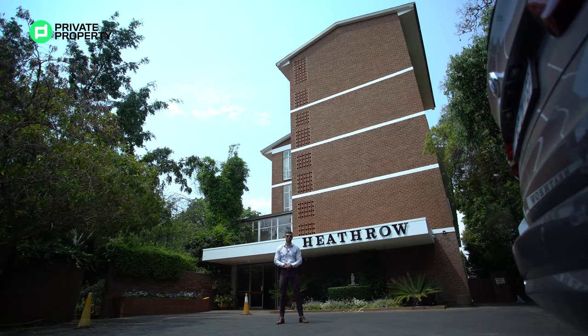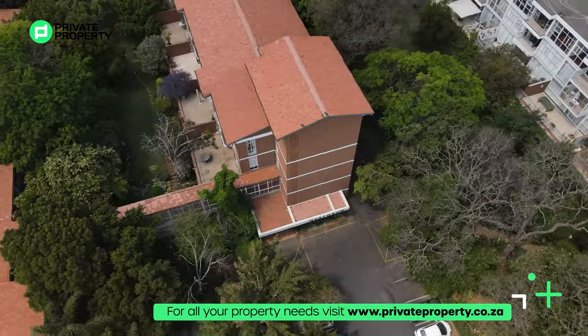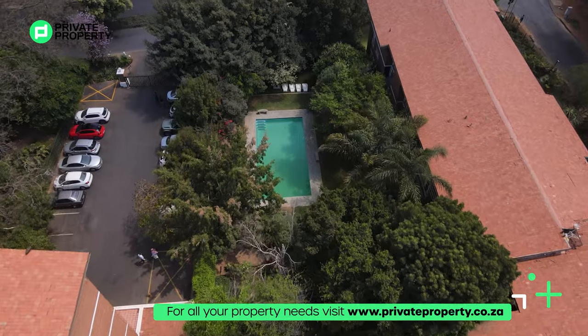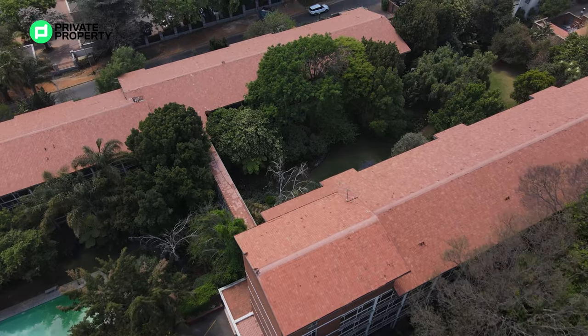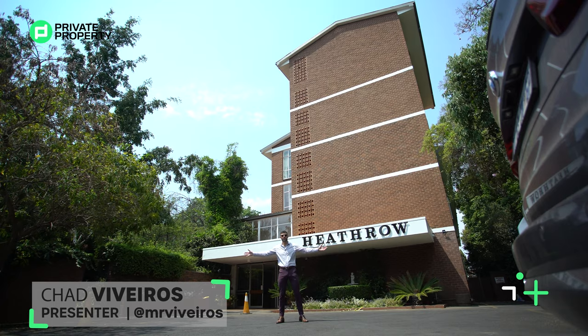Hello and welcome to another episode of the Private Property Home Shopper Show. Today I'm standing here in the heart of Hyde Park, just behind me the Heathrow building. We are going to be showing you a two million, four hundred and ninety-nine thousand, two bedroom, two bathroom apartment located in this building. But first, let's show you all the amenities this building has to offer. My name is Chad Riveros, this is the Home Shopper Show, welcome.